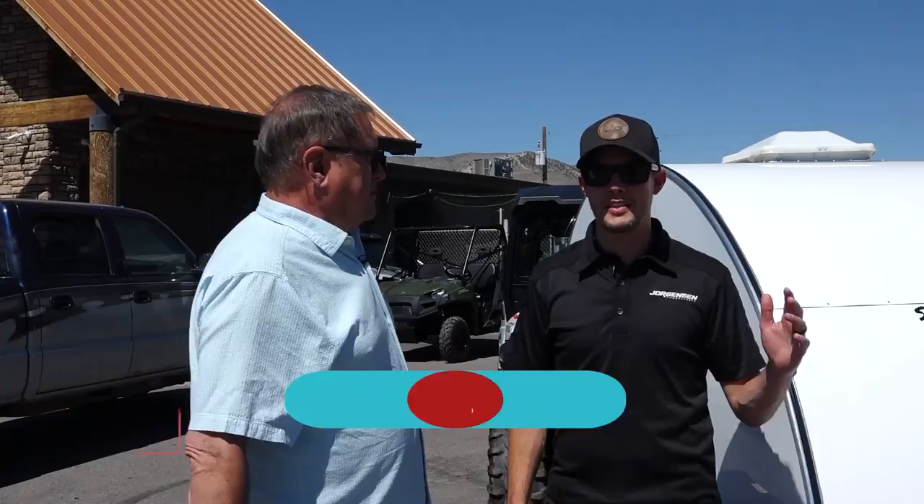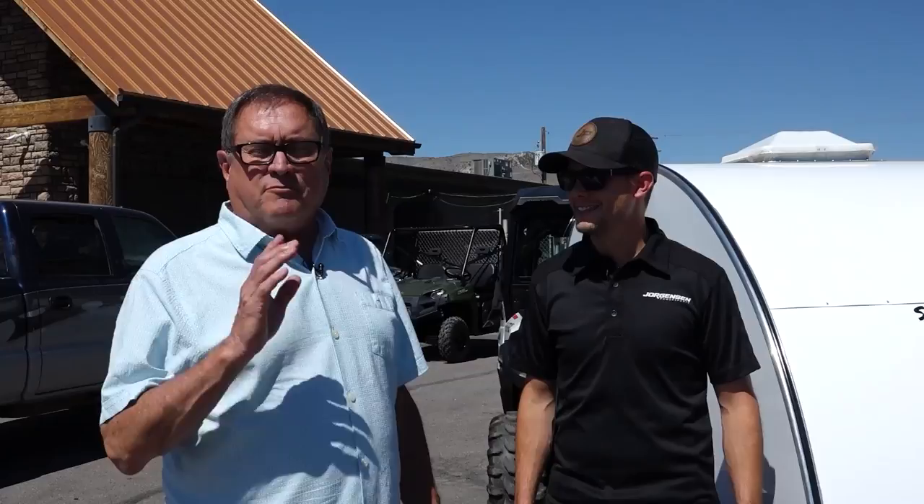Sign me up! If you want to find out more, get in touch with Tyler Jorgensen at 435-896-6408 here at Jorgensen Powersports. We'll have more for you ahead in just a minute, right after this break.